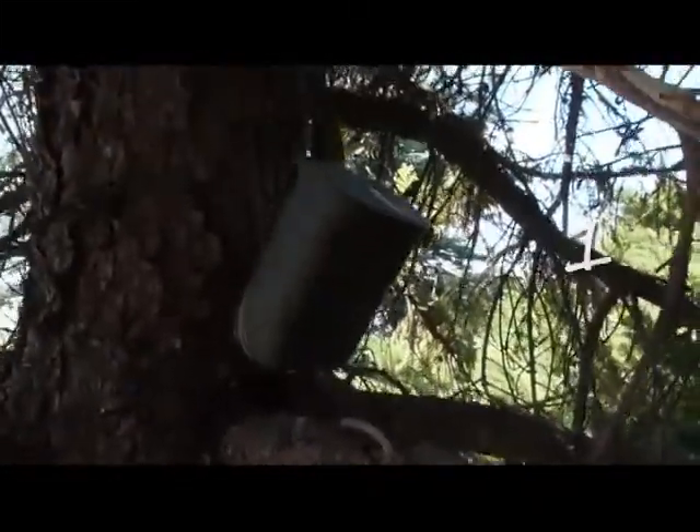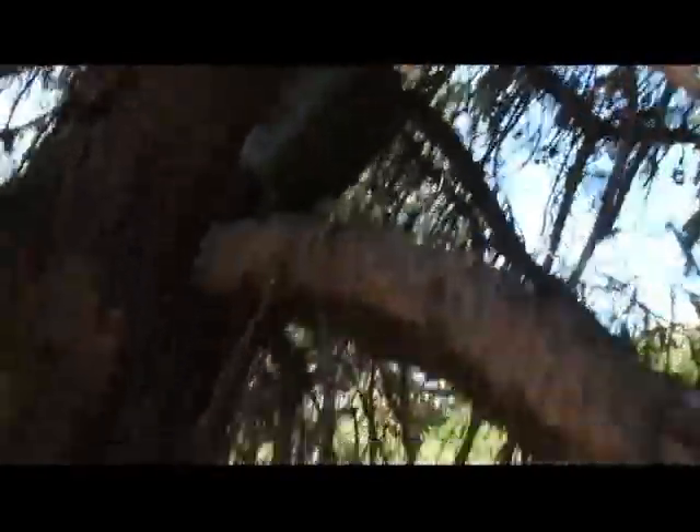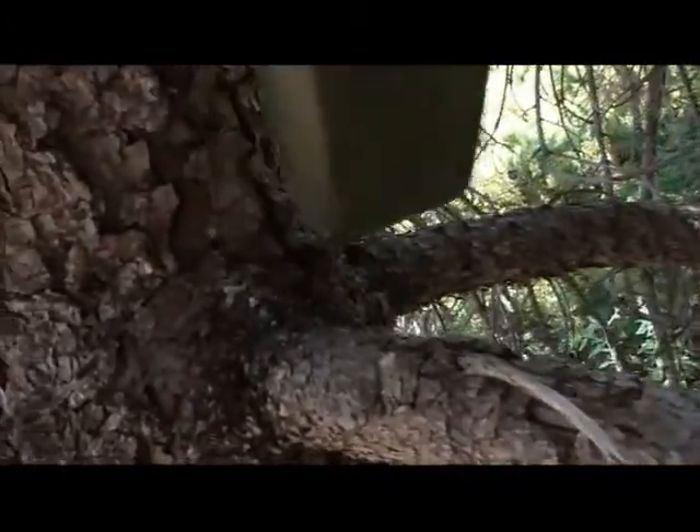Geocaching is a worldwide scavenger hunt in which people around the world hide containers like this one, this little guy right here, and they upload the coordinates to the internet for other people to find.